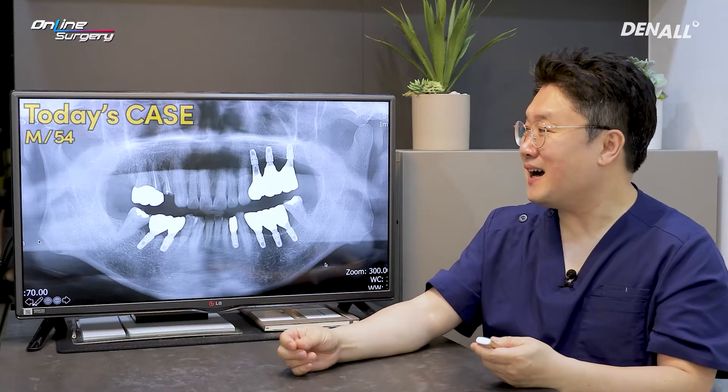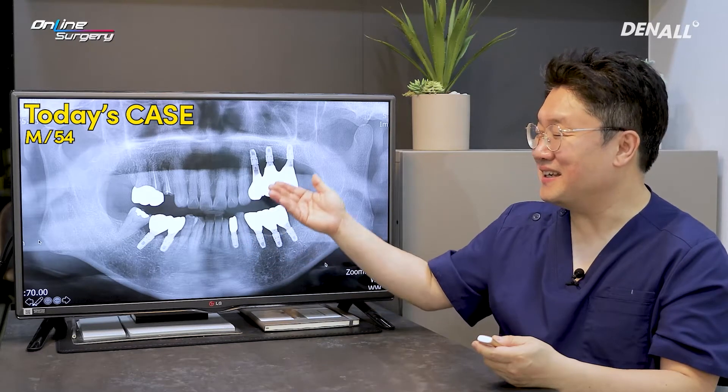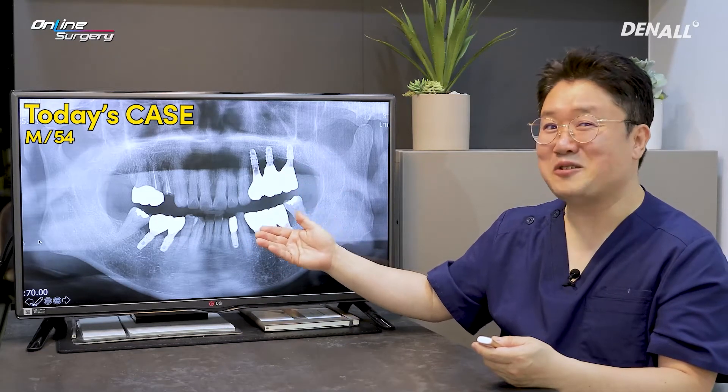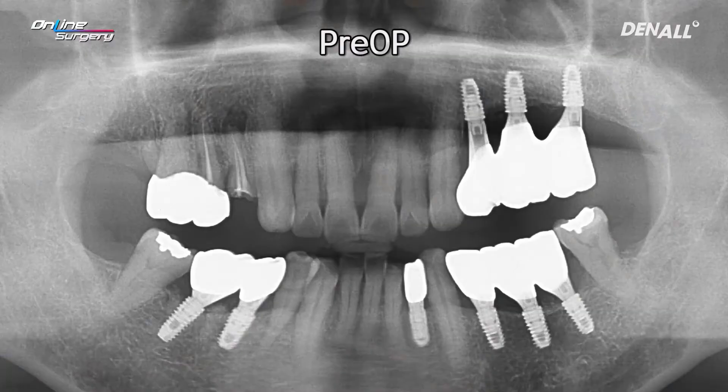Immediate implant placement. This is a 54-year-old male patient. The patient has been receiving implant treatment as well as maintenance from me. The patient came in with a fractured crown in number 14.